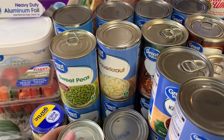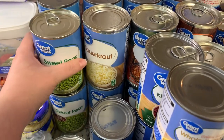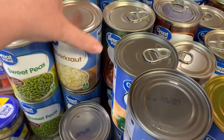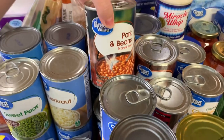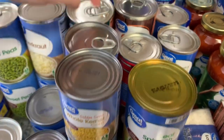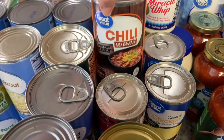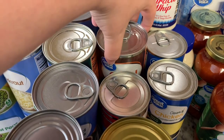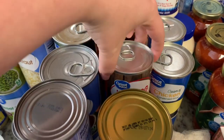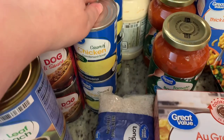I got two cans of sweet peas, two cans of sliced carrots, two cans of pork and beans, two cans of dark red kidney beans, a can of chili no beans and a can of chili with beans, two cans of hot dog chili sauce, and four cans of cream of chicken soup.